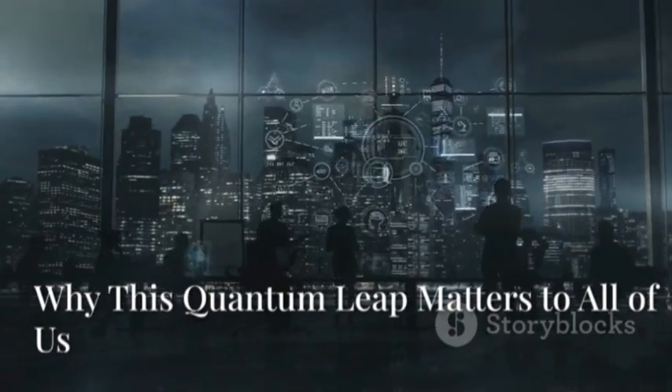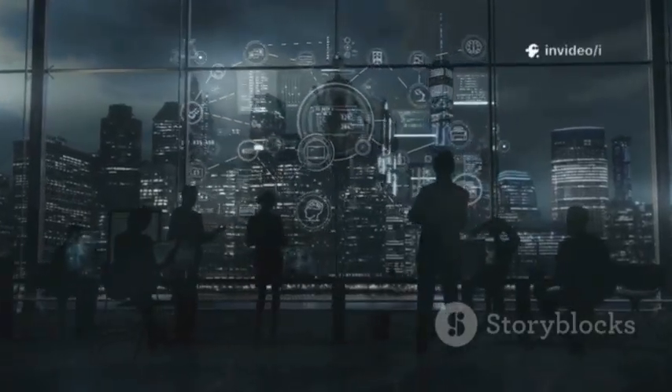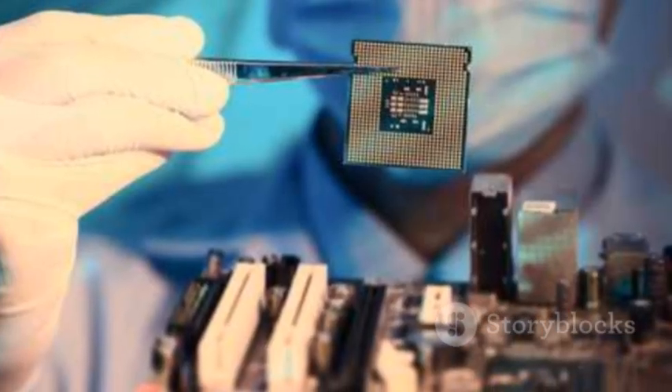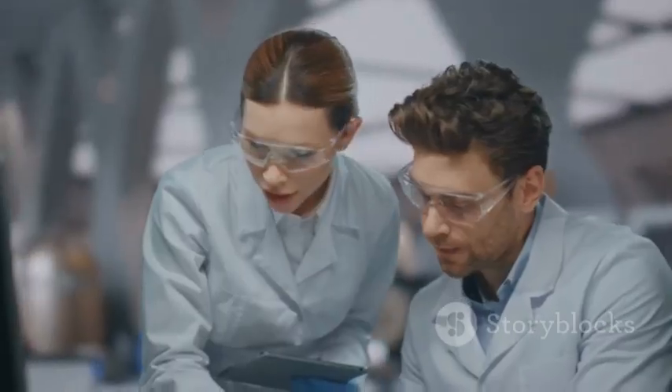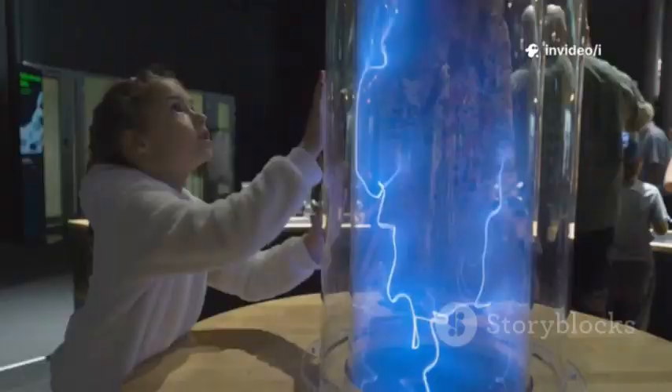You might wonder: what does a secret layer of reality mean for me? The answer — potentially everything. Every scientific revolution started with a discovery that seemed distant, like the electron, which led to our digital world. This quantum leap is a fundamental shift in our knowledge, with the power to solve humanity's biggest challenges.